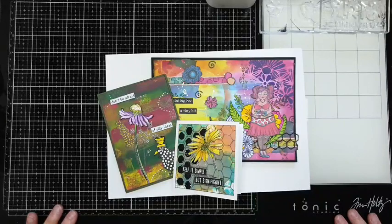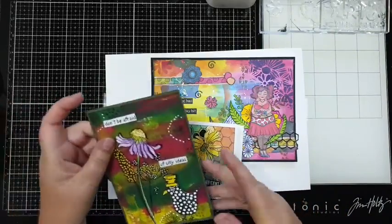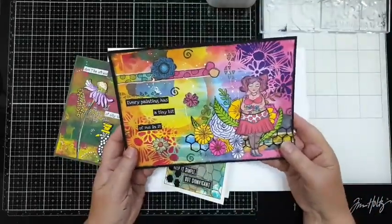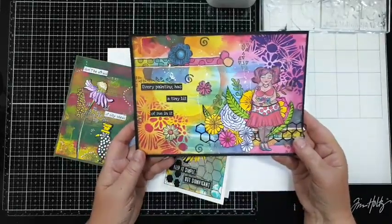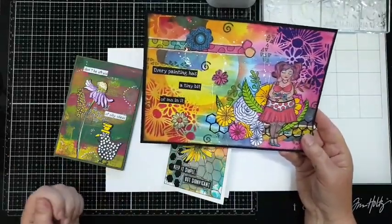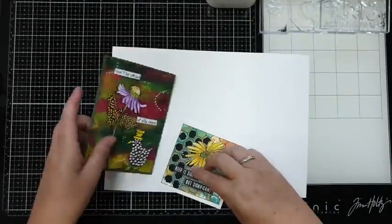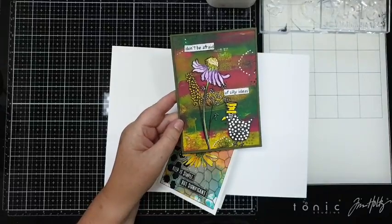Zoals jullie de laatste paar keer wel gezien hebben op internet - deze heb ik volgens mij nog niet laten zien, maar deze heb ik gisteren laten zien. Heerlijke kleurrijke, lekker zomerse ondergaande zon - stel ik me zo voor, ze is op Hawaii. Bedenk er maar wat moois van, dat is een Agile pagina. Dan heb ik deze nog, die heb ik gedaan met verf als achtergrond.